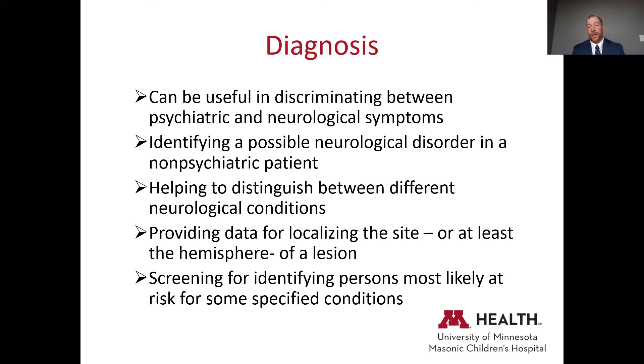When we think about diagnosis in something like a neuromuscular disorder, obviously the diagnosis is known, so there's not a lot of diagnostic clarification needed. But in other components, there are gray areas in terms of what might be driving symptoms and how you might want to address the intervention plan. It can be useful in discriminating between psychiatric and neurological symptoms — for example, distinguishing post-concussion depression from a core psychiatric condition.